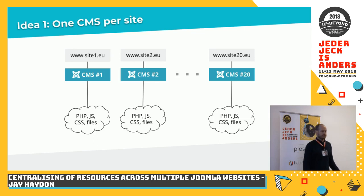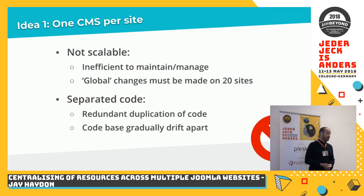The first approach — which we decided we didn't want to do — was a simple extension of what we'd already done with the first four websites. Each CMS completely unique, completely separate, and at the end we would have 20 individual Joomla CMSs, each with their own files, each with their own domain, with all the advantages and disadvantages that brings. We decided not to do that. It's not scalable in any way, very inefficient later to manage all of these websites.